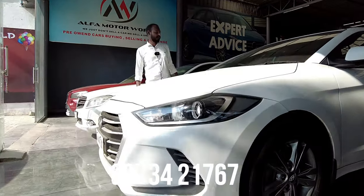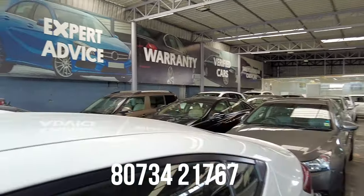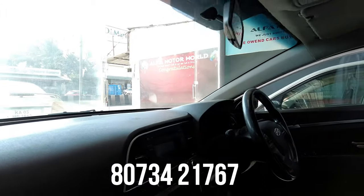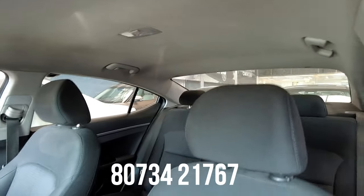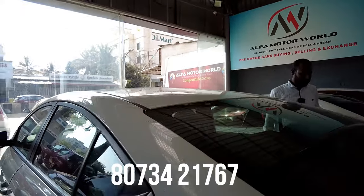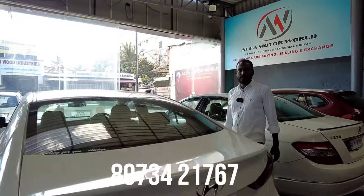Next car is a Hyundai Elantra, 2017 model, single owner, petrol vehicle with 93,000 km, S variant. It is well-maintained. Features include power steering, power windows, AC system, 2 airbags, ABS, alloy wheels, steering-mounted controls, and electric ORVMs. It has a 2L engine.